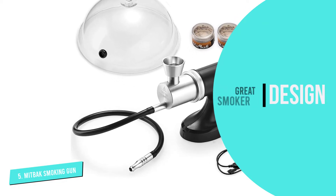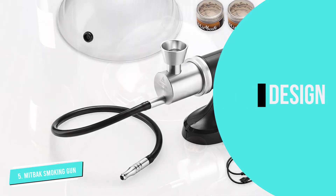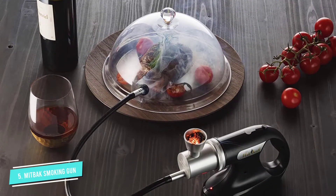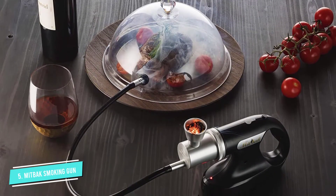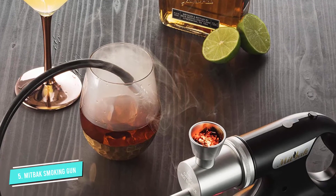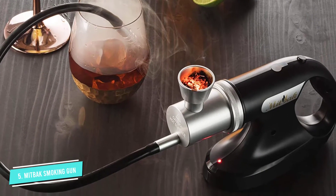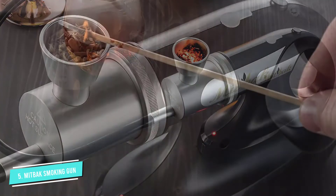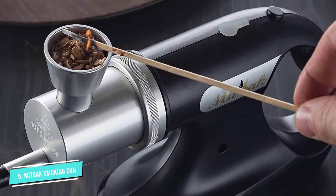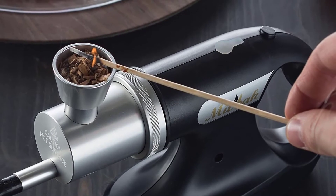This smoker has also been made to be portable. No longer will you be confined to the space that your extension cord allows you to be. Even better than it being portable, it has a long battery life and can be recharged when your smoking has drained its life. This smoking gun comes with all the bells and whistles and makes a great smoker for those who are entering the world of infused foods for the first time. Even as a gift, this smoking gun will impress even the most weathered of chefs.